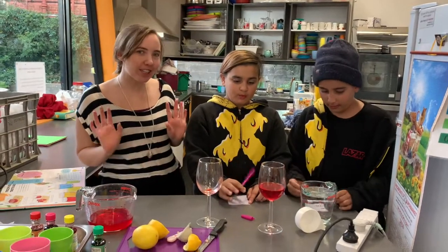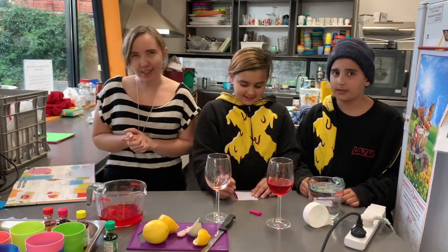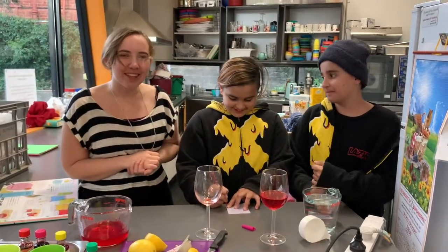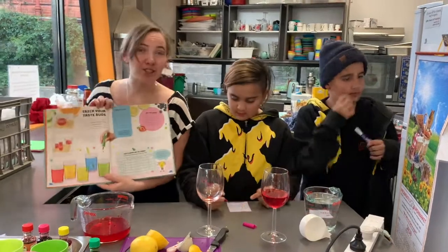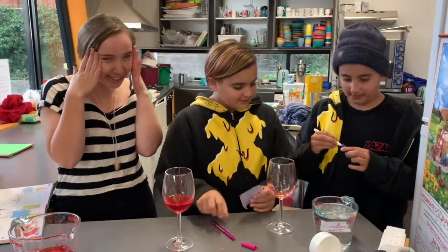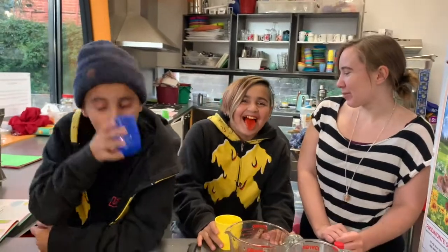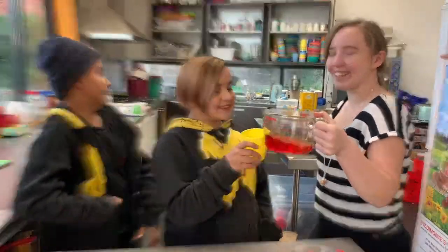Hello everybody, welcome to this week of Oshk Kitchen Science. I'm Brianna, this is Indira. And today we are testing synesthesia — whether a colour can promote other sensations such as taste, smell, or even sound. In other, less impressive words, we're going to trick your taste buds. This is so going to look like a meme — we're getting kids to do wine tasting! And what colour are your tongues? Just a quick warning: if you do this at home, your children will be bouncing off the walls. Thank you for your help, guys. Would you like to drink the rest of this? Yes, definitely. Remember to like and subscribe!